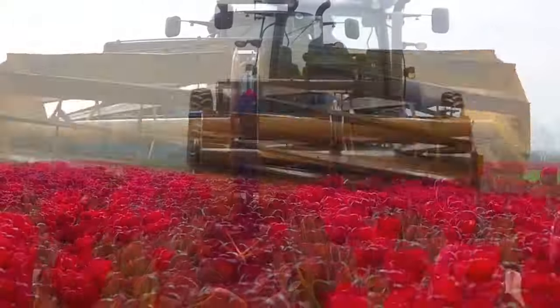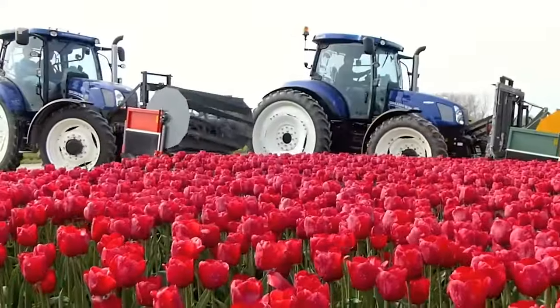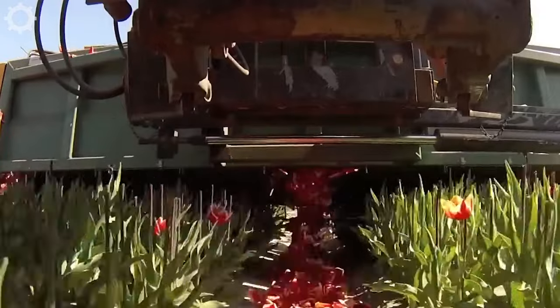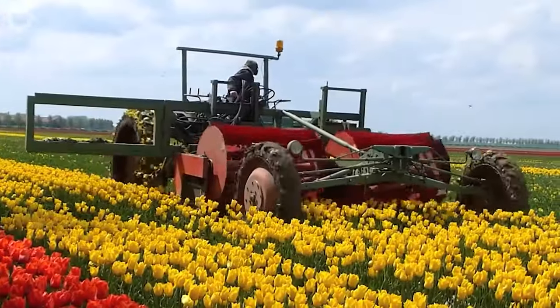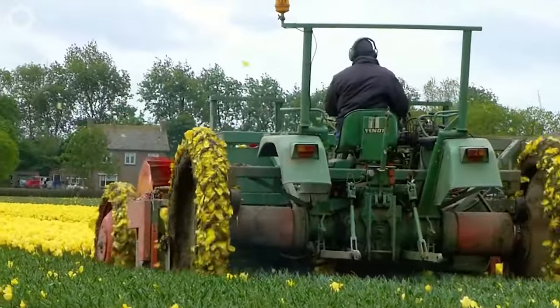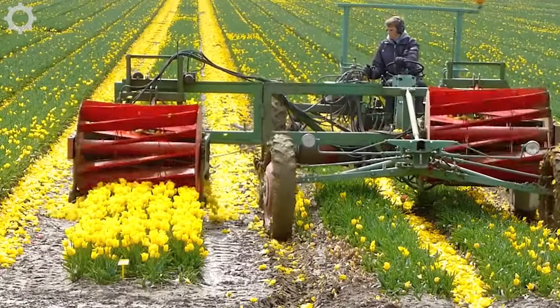This tulip harvesting machine is an important tool in the Dutch agriculture industry, where tulips are widely grown. The machine is equipped with a powerful engine with a capacity of up to 240 horsepower, capable of moving and turning flexibly to adapt to different terrain conditions. The machine can also adjust the cutting edge and travel speed according to needs, making it an important tool for increasing harvest productivity.